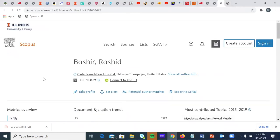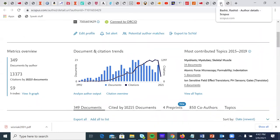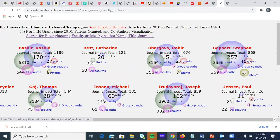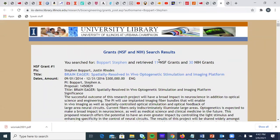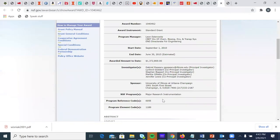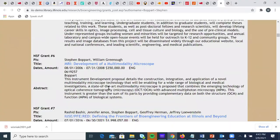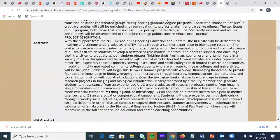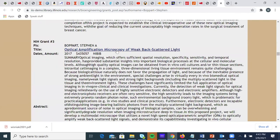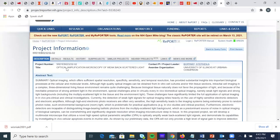Looking at grants: I click on the 41 grants here for Boppart — 11 from NSF and 30 from NIH. I can look at a particular grant — this is a link into the NSF site, giving more information about that particular grant. The same thing works for NIH. If I go down, NSFs are listed first, then NIH grants. Clicking an NIH grant takes me into the NIH Reporter for that particular grant project.